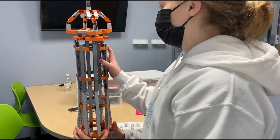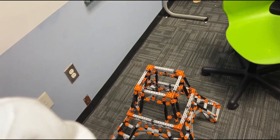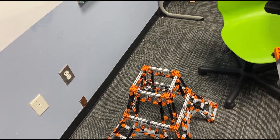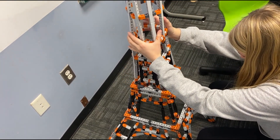We got the top done, and now the only thing left to do is connect it. It's like 9:38.